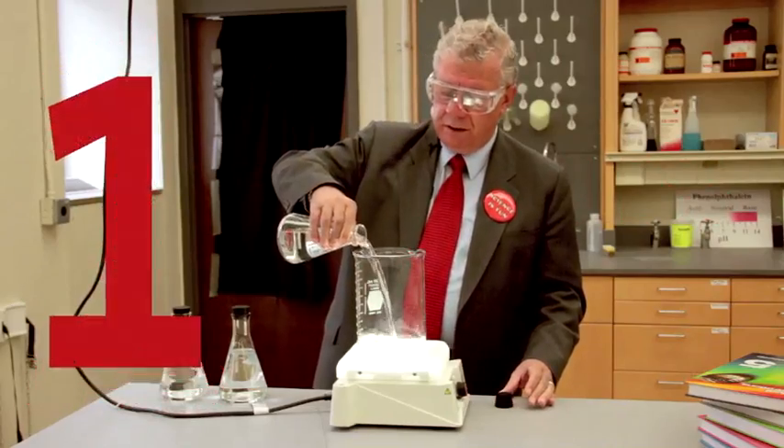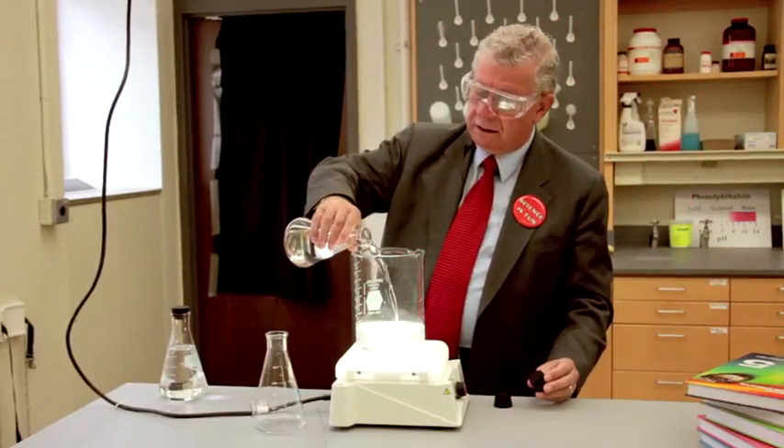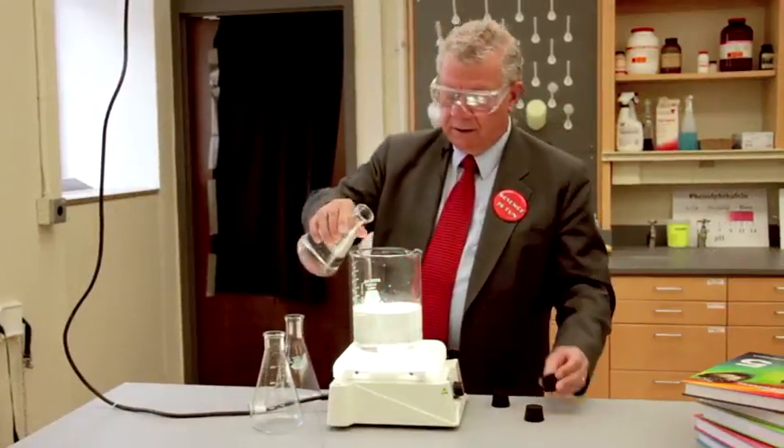Here's the first one — a clear and colorless liquid. And let's then add the third liquid and see what happens.